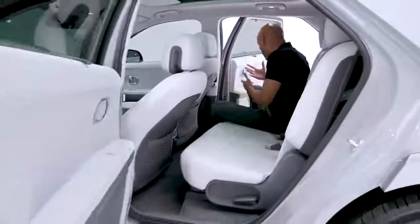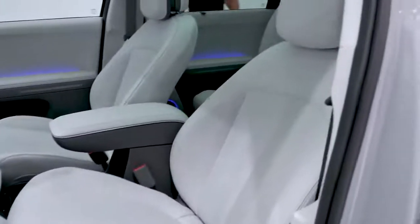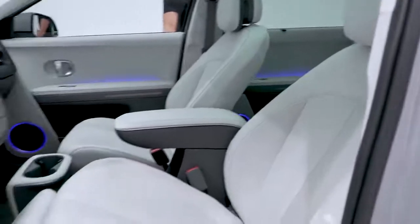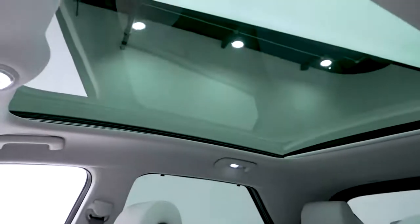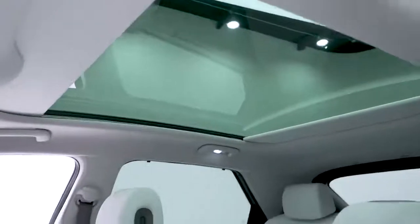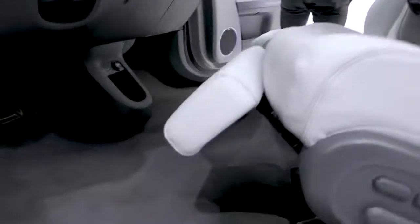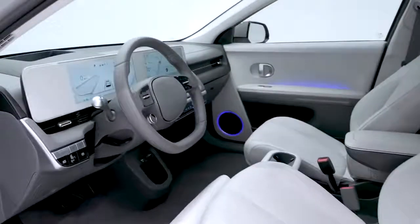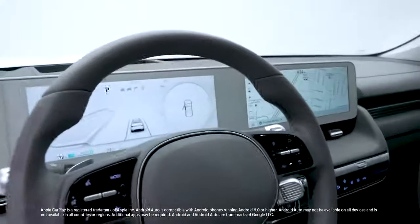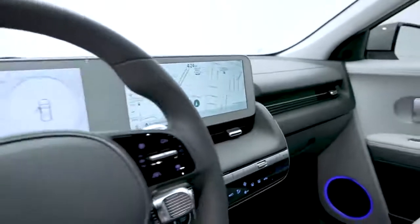There's 120-volt charging below, where you can charge your laptop — essentially turning the Ioniq 5 into a mobile office. The driver's seat reclines all the way back and has a leg rest so you can really relax. A vision sunroof — a single-panel glass with no beam in the middle and a retractable power shade. A mobile center console, a completely flat floor, wireless device charging, Apple CarPlay and Android Auto, a premium heads-up display with augmented reality functions, and a hoodless 12.3-inch digital instrument cluster paired with a 12.3-inch touchscreen navigation.